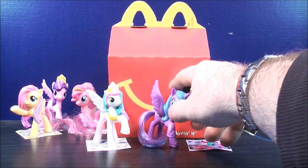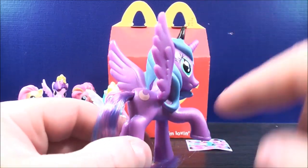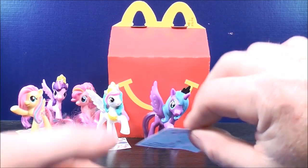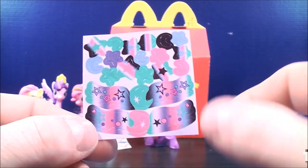Number five, this is Princess Luna. With her tail, it's kind of a mix between light blue and purple. She has a moon on the back of her thigh. Her hair is also a light blue color. And this is her sticker sheet — it has a couple of moons and stars and wings on both sides.